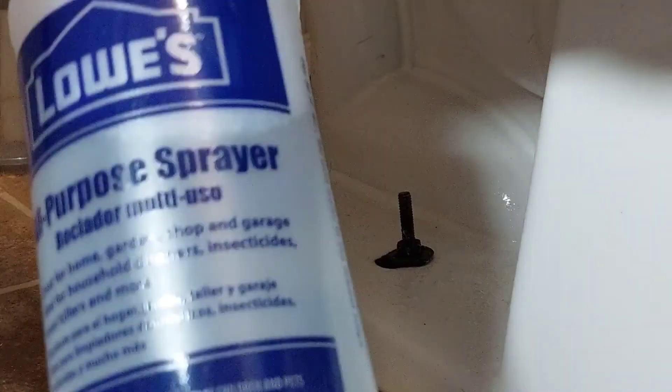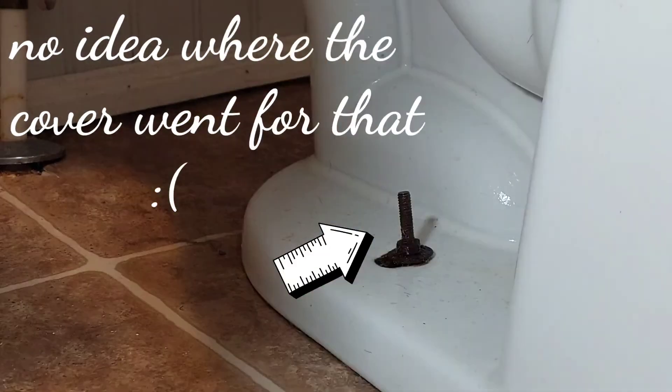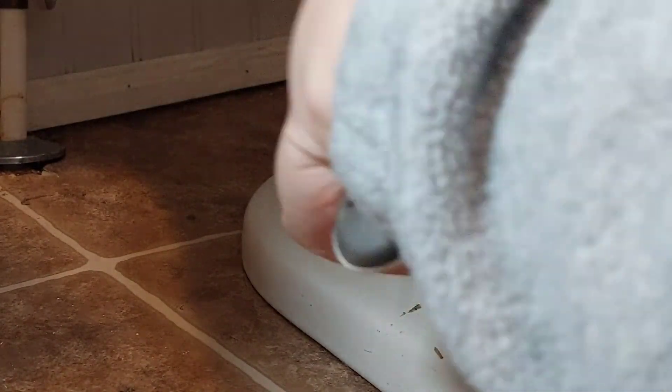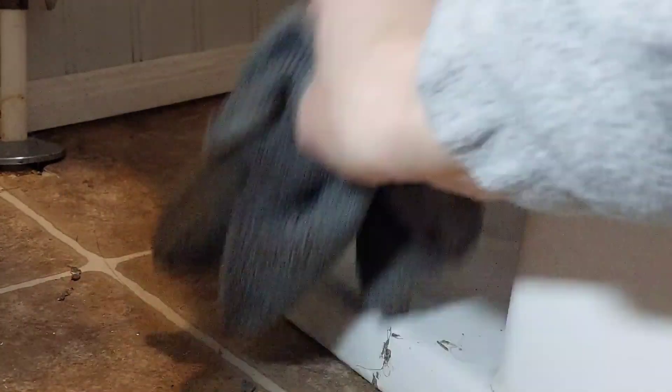Now I'm going to wash this part of the toilet and the floor. I feel like this spot always gets so dirty — I have a five-year-old boy and a husband, and I always feel like it might have some urine on it, and it always gets dusty and gross. So I'm just cleaning that up with a disinfectant and a scrub brush and wiping it down.